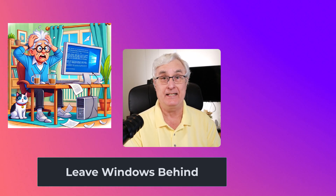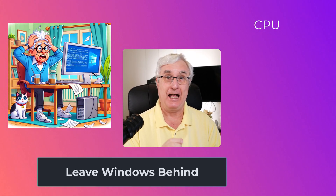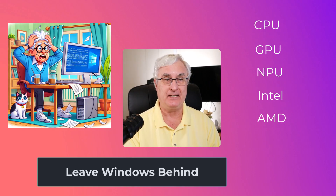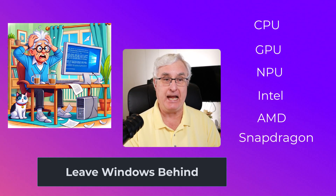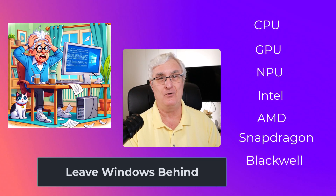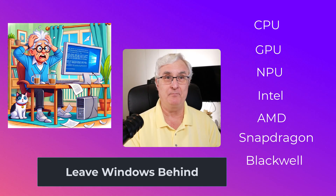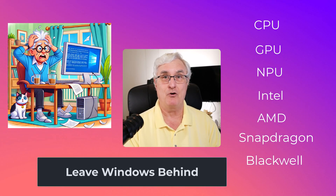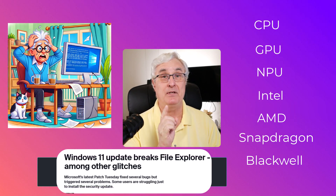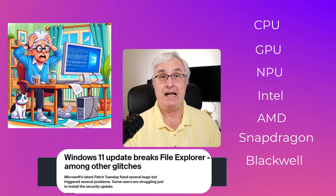My advice is to leave Windows behind and choose one of these two choices — unless you want to learn about a CPU, GPU, NPU, Intel, AMD, Snapdragon, emulation mode, Blackwell chips, NVIDIA chips, SSDs — we could go on and on. We also talk a lot about Windows 11 problems with updates and all the failures that occur. You have to do three Hail Marys before you do an update because it may not install. Do you really want all this headache as you're turning the corner and have to make a decision?